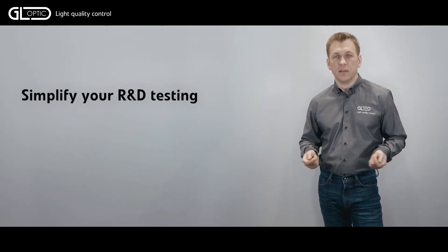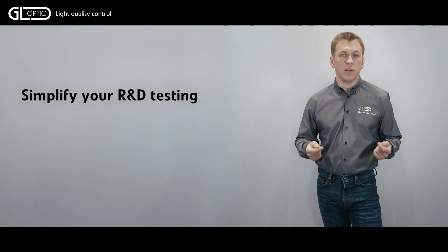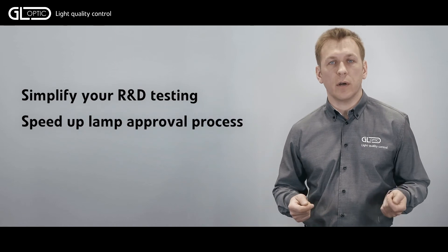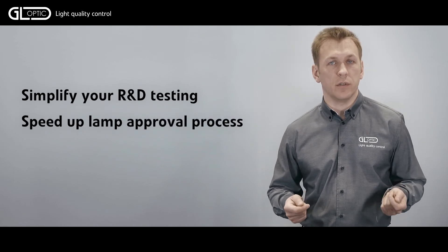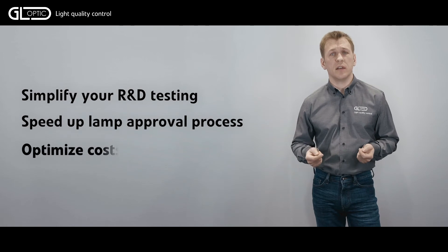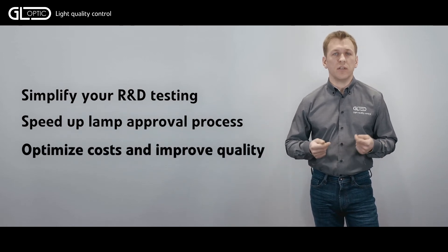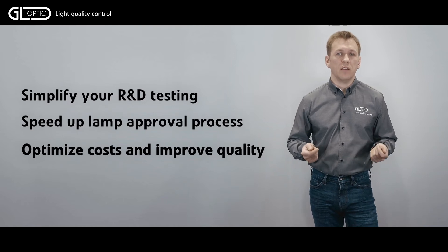According to the standards, we are supposed to test light intensity in specific points and areas of the projected light beam. All those points are characterized by their vertical and horizontal angle. To perform the complete test, the entire lamp must be repositioned so that the photometric center of this function is aligned to the photometric center of the measuring system.